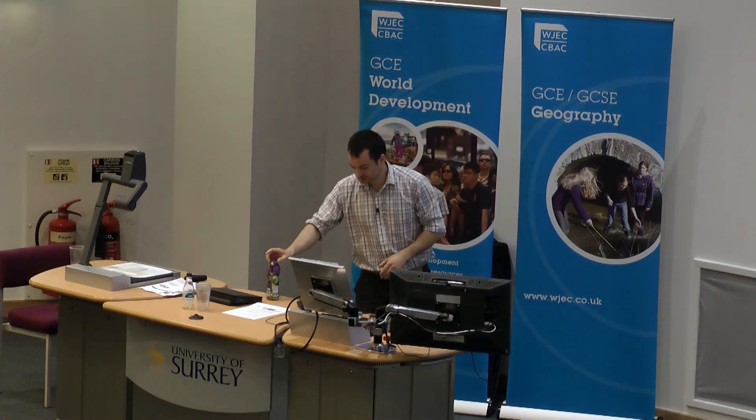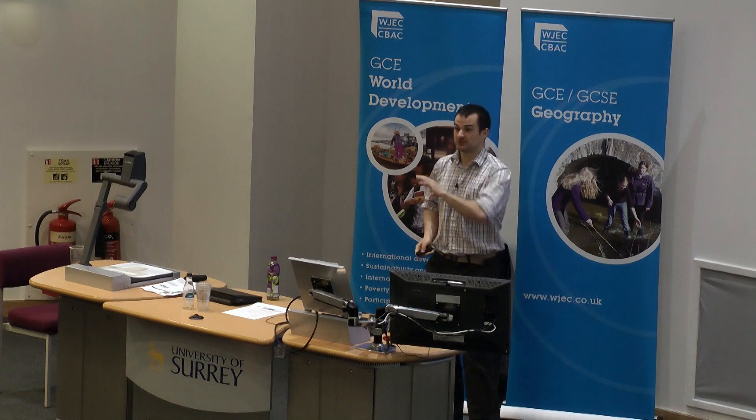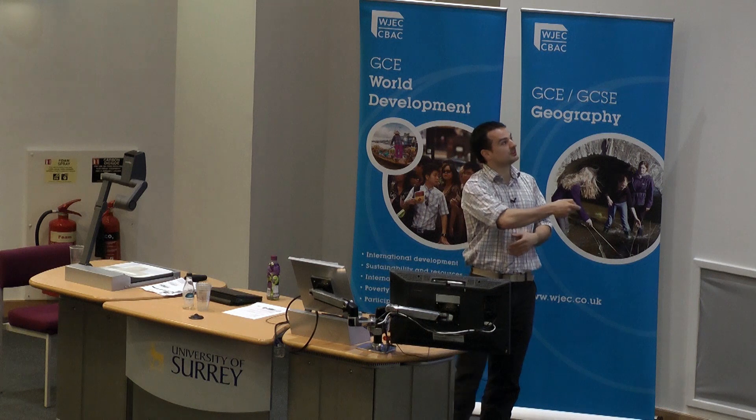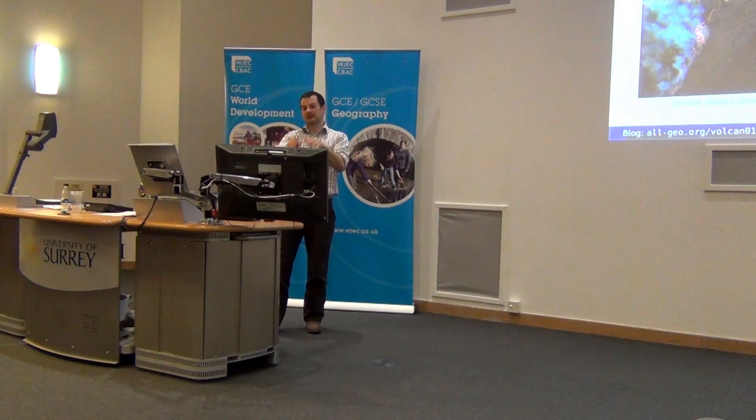For my final type of eruption, we'll look at a large magnitude fissure eruption — the big basaltic ones. When you've got runny magmas you get these events. The most famous and most recent example is the Laki eruption of 1783. In a fissure eruption, as this picture from Hawaii shows, the ground splits open and magma sprays out, forming lava flows that travel away from the crater.